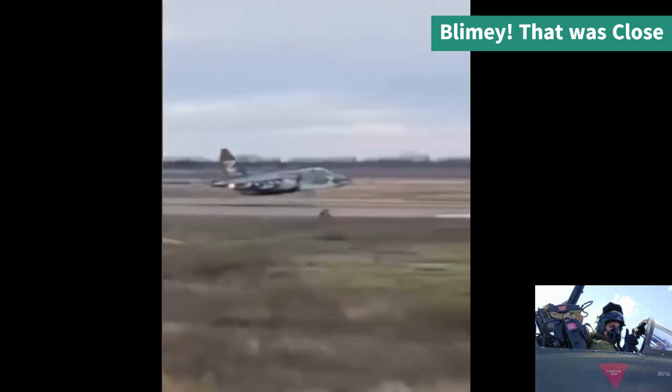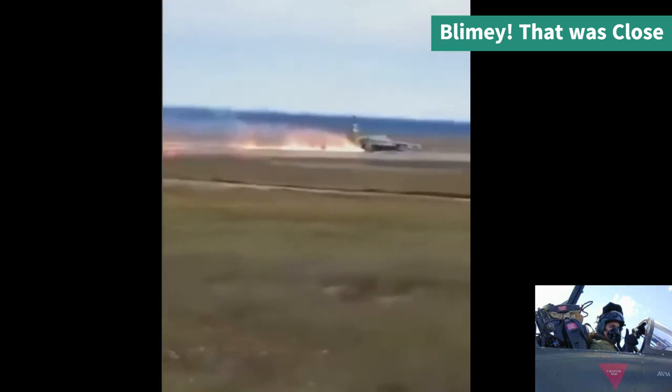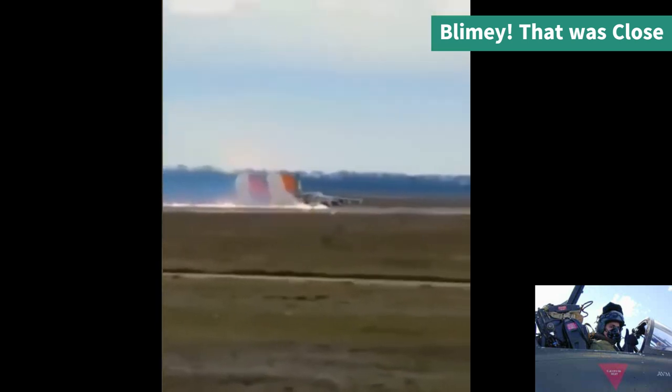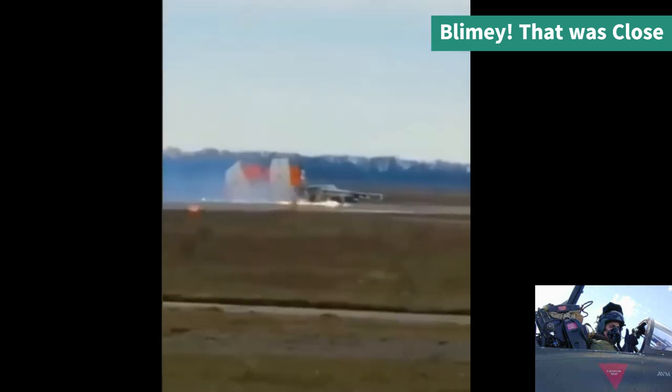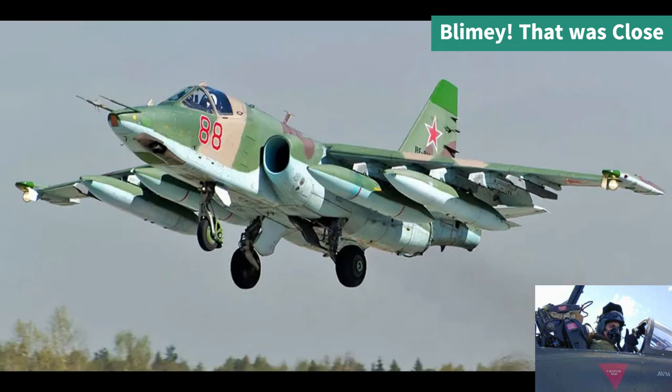This is a Su-25 Soviet ground attack aircraft — built like a tank. In this instance he clearly cannot get his undercarriage down, which is slightly unusual as they are hydraulic and have a two-system setup: hydraulic and also emergency gravity-fed. Once landed, he deploys his chutes to slow down.